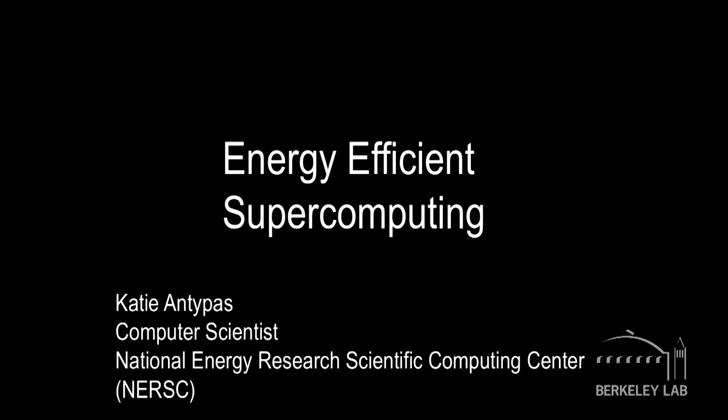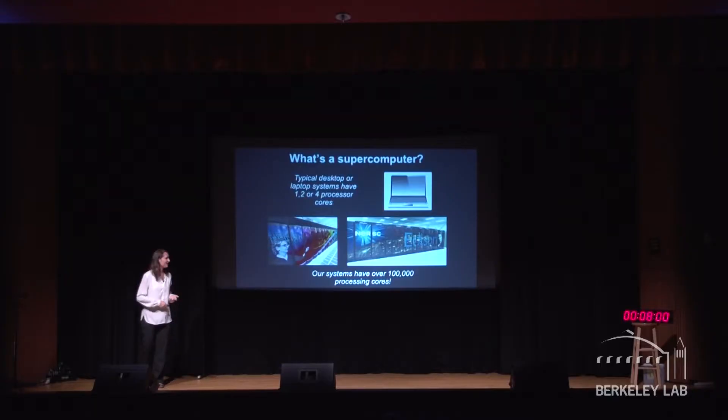The first question you might have is: what's a supercomputer anyway? One way to think about this is to think about your desktop or laptop at home. That computer probably has one, two, maybe four processor cores. Well, the supercomputers we have at NERSC have over 100,000 processor cores in them.